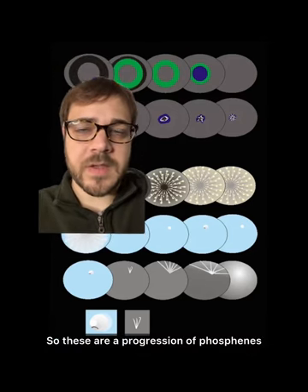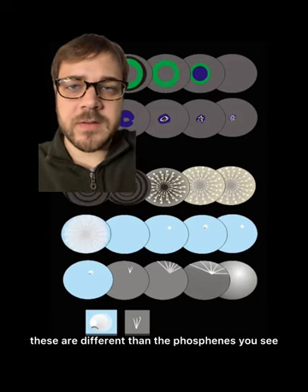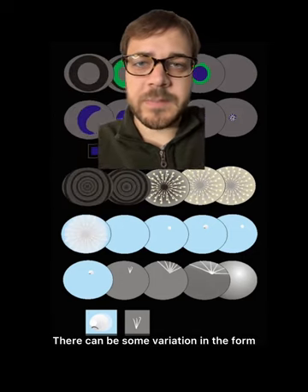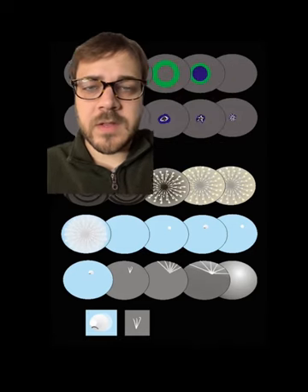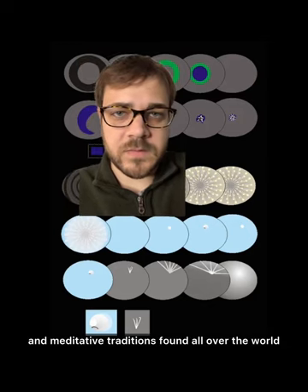These are a progression of phosphenes that are seen in deep stages of meditation. These are different than the phosphenes you see when you rub your eyes, or even in hypnagogic imagery before you fall asleep. There can be some variation in the form and color of these phosphenes. They are specific neurological mechanisms behind the mystic and meditative traditions found all over the world.